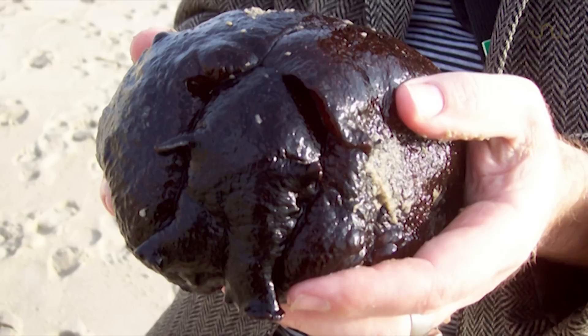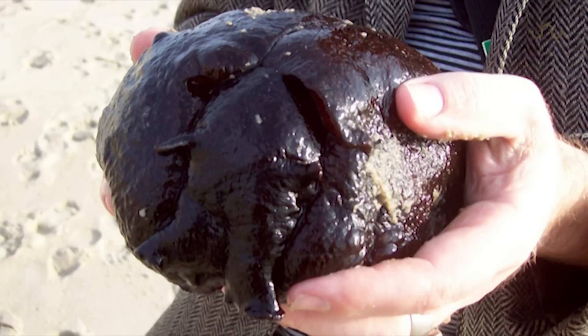So the California Sea Hare appears to utilize several different strategies to distract, attract, and inhibit its adversaries.